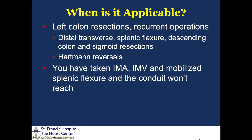When is it applicable? This comes into play particularly with left colon resections or recurrent sigmoid operations where length has already been achieved at the first operation, particularly for distal transverse cancers, splenic flexure cancers, and descending sigmoid resections, sometimes even in Hartmann reversals depending on how much was removed at the first operation, but more importantly any time that you've already taken your IMA and IMV, completely mobilized the splenic flexure, and you just can't get the conduit to reach.